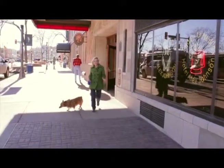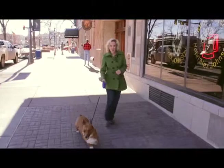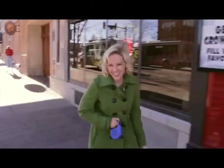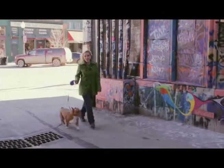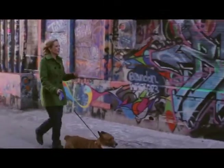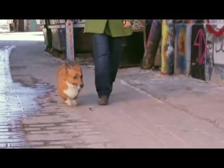Now that we're all checked into the hotel, let's take our pet for a walk to burn off that extra energy. We're headed into Art Alley downtown Rapid City, where all these cool murals are.